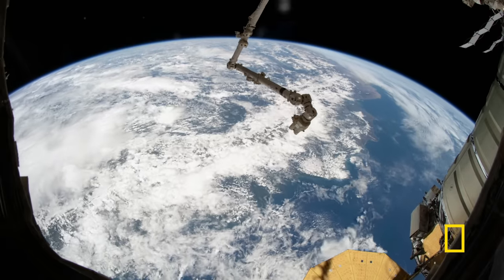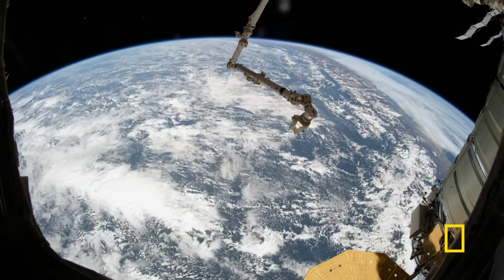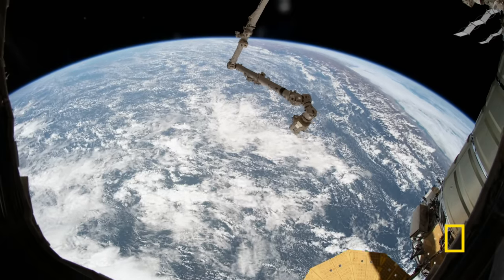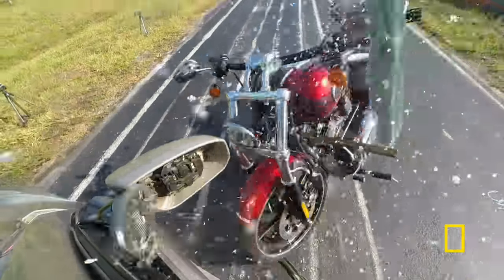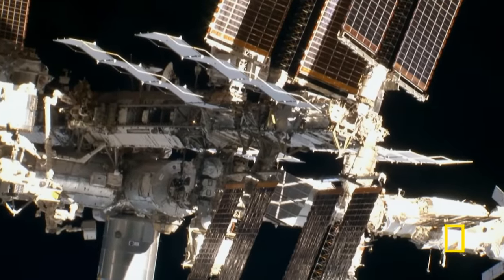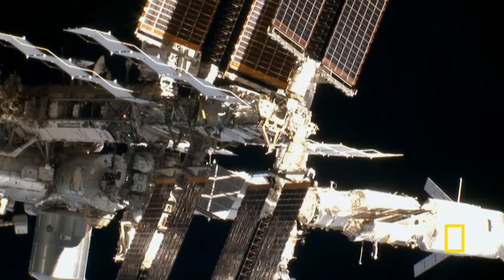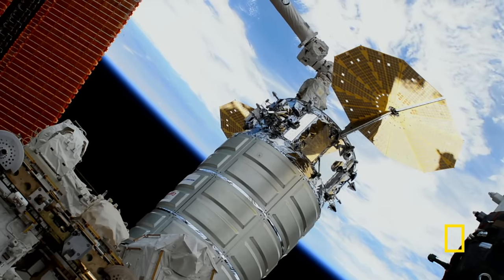The ISS is constantly bombarded. Most of the debris is tiny, but even a half-inch fleck of paint could inflict the same damage as a motorcycle crashing at 60 miles an hour. To be a viable home, the ISS has to be able to take the hit without losing all its air. The ISS basically has a bulletproof vest — just like a bulletproof vest with different layers of Kevlar, the ISS has different layers in its outer skin.